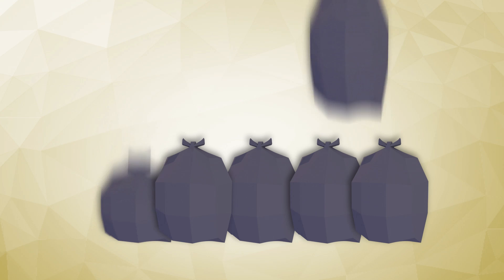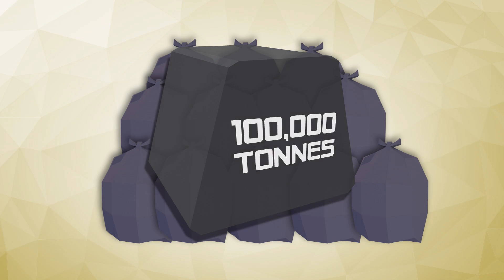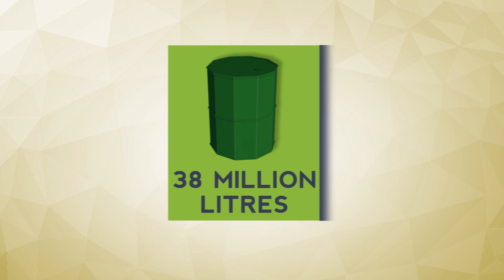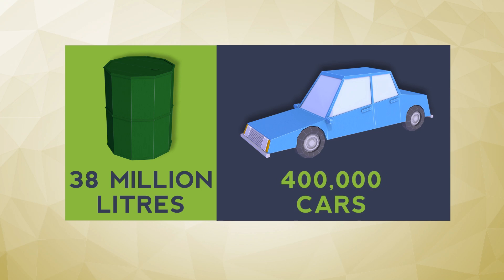The facility is going to keep up to 100,000 tons of waste out of our landfills each year — 100,000 tons! That's the weight of more than 10,000 city buses. And it will provide 38 million litres of ethanol each year. Blending it with gasoline at a 5% rate, that's enough to fuel 400,000 cars.